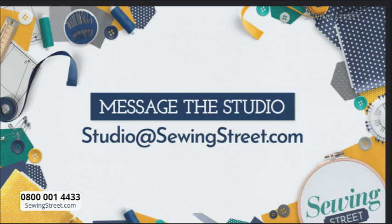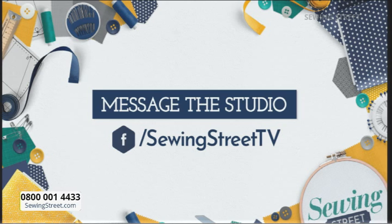Morning to everybody who's messaged on Facebook — glad you're watching, it's going to be a fun day. If you'd like to get in touch with me, Becky or Hannah and you've got any questions, or you'd like to share pictures of what you've made or any comments, message the studio at studio@sewingstreet.com and Hannah will pass it through. You can also message us on the Facebook page — Sewing Street TV. Good morning everybody from Margaret.